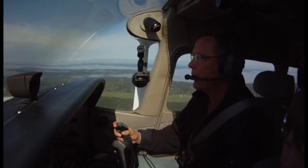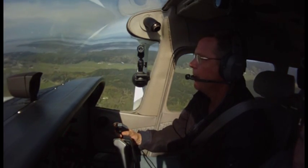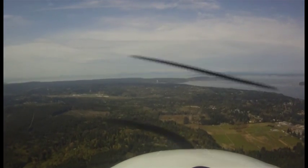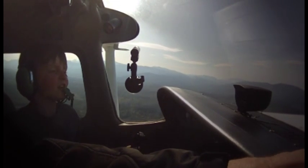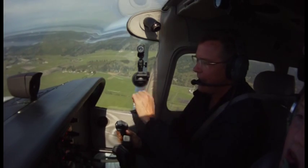Jefferson County traffic, Skyhawk 9533 Delta, four south inbound, entering right downwind for runway 9, Jefferson County. Now, it's not really easy to see, but there's actually — see those buildings right in front of us? There's an airport down there. It's a small one. I see that guy on traffic.